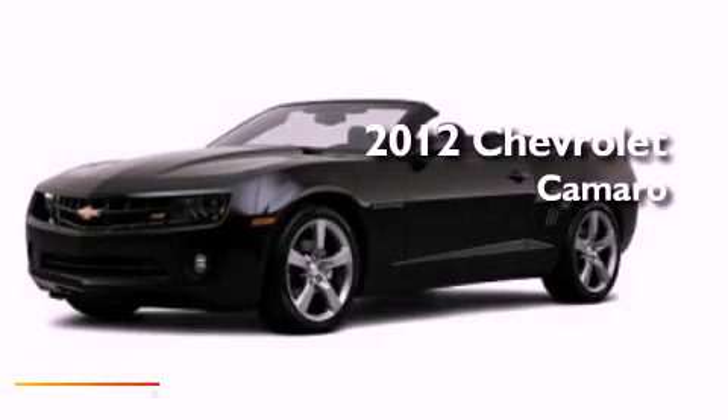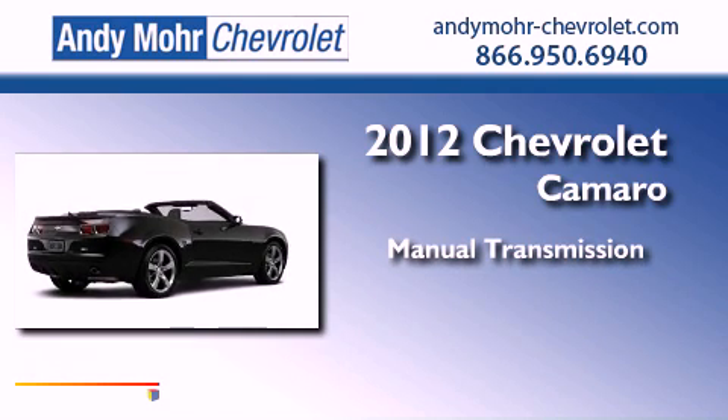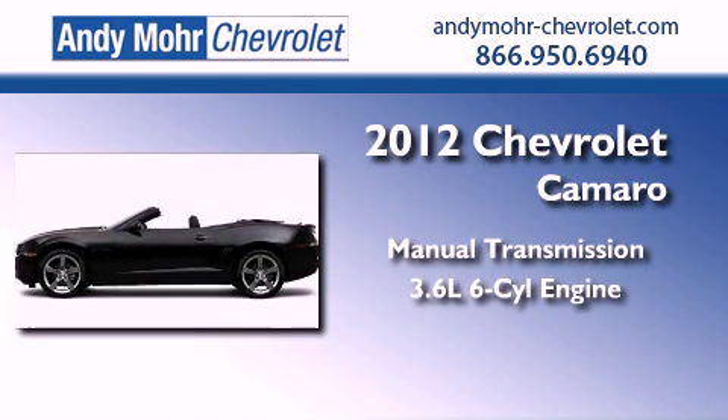This is a brand new 2012 Chevrolet Camaro. This car has a manual transmission and a 3.6 liter V6.